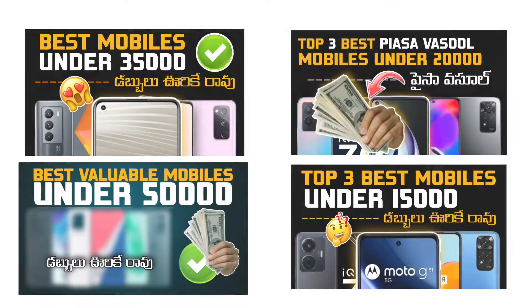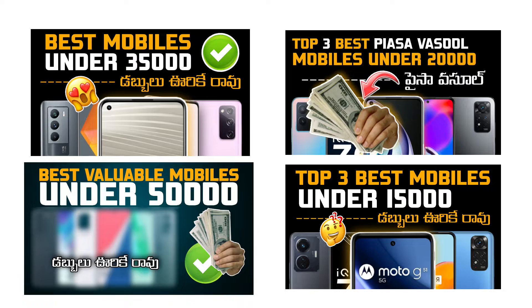Hey guys, welcome to Rohith Tech Up. I'm doing a lot of top 5, top 3, and budget advice.